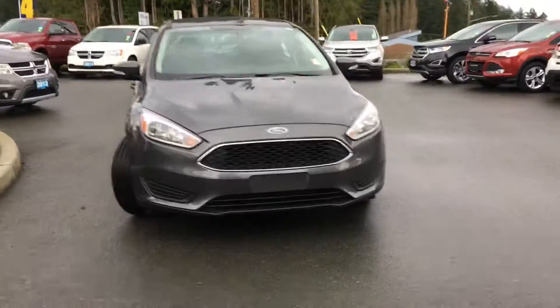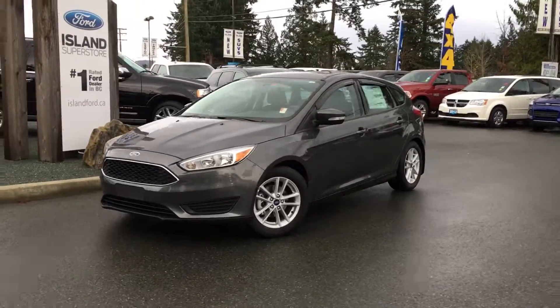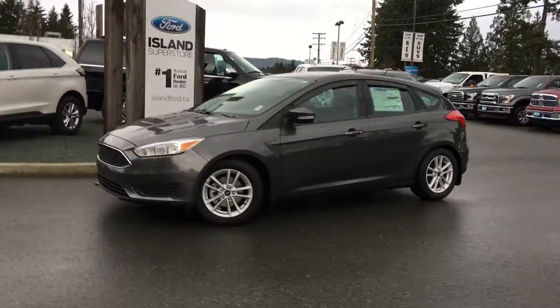Thanks for joining us today at Islandport Superstore. We're located on the corner of North Cross Road and Drinkwater Road in Duncan, B.C., on Vancouver Island in the Cowichan Valley.